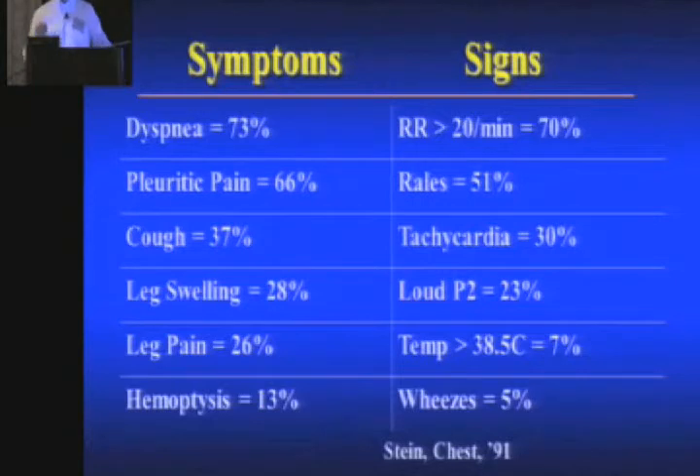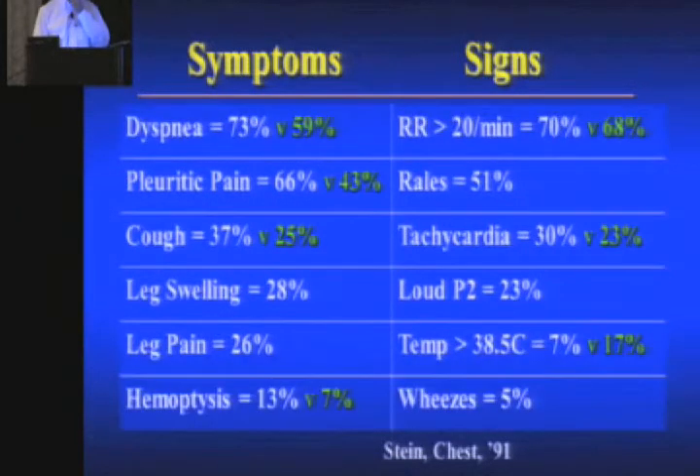Signs and symptoms. You know that 73% of patients with PE have dyspnea, 66% have pleuritic chest pain, 37% have cough, 28% have leg swelling, 26% have leg pain. Except when they look at the patients who rule out for PE, it's all about the same frequency — so this is really confusing. 30% of patients with PE have tachycardia, but 23% of patients who get ruled out for PE also have tachycardia. Some patients with PE have an increased respiratory rate, but a lot of patients who rule out also have an increased respiratory rate. The reason is because patients who have conditions that mimic PE get evaluated for PE — you can't really tell the difference between COPD and PE; they're the same symptoms.